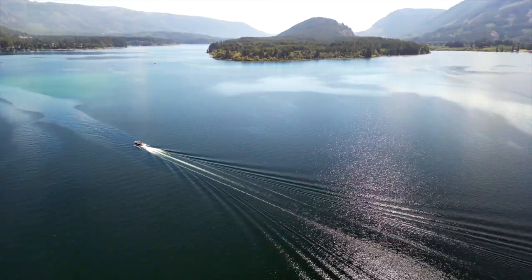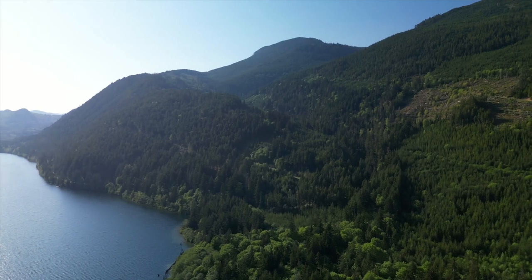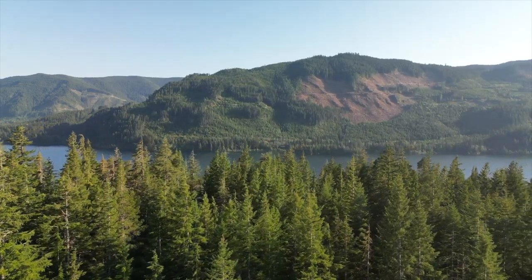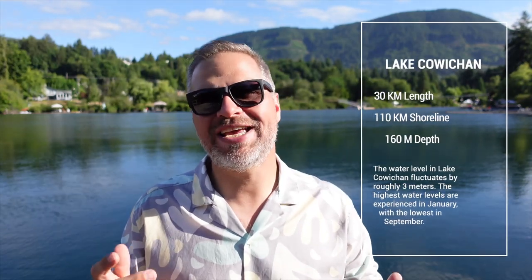When you arrive in Lake Cowichan, you'll be overwhelmed by the breathtaking natural beauty. This lake is nestled amongst the Vancouver Island Mountains and offers stunning views of pristine forests, rolling hills, and crystal clear waters. The lake is over 30 kilometers long and has a perimeter of roughly 110 kilometers. Much of the land surrounding the lake is undisturbed and not overpopulated, like some other lakes on Vancouver Island.